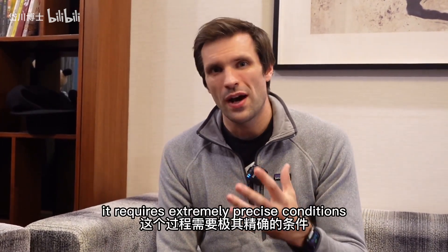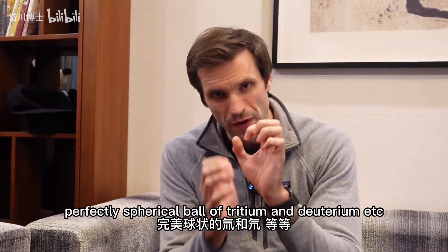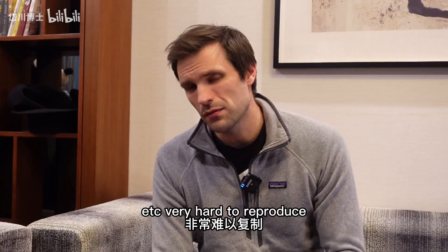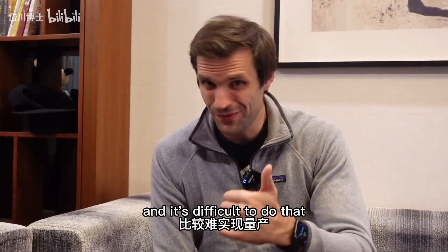Second, it requires extremely precise conditions — temperatures a few degrees above absolute zero, a perfectly spherical ball of tritium and deuterium, et cetera. Very hard to reproduce. Third, to actually have a power plant working like this, you'd need thousands of reactions per day. Currently we can only do one reaction per day, and it's difficult to do even that.